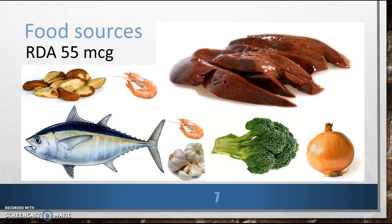Please note, however, that the concentration in plant-based sources and Brazil nuts depends directly on the amount of selenium in the soil. For example, Brazil nuts grown in Brazil may have as much as 100 micrograms per nut versus 10 micrograms per nut when grown in the United States.